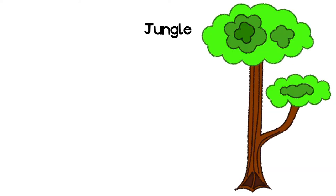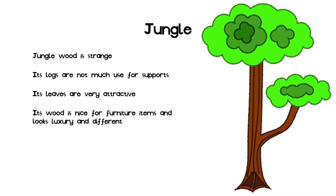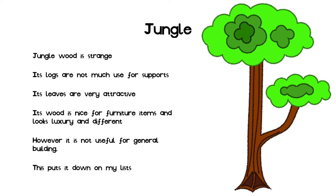The next slide is on jungle wood. I think that jungle wood is a strange thing. Its logs do not look good as supports due to its horizontal lines of bark. Its leaves are however very attractive and green with lots of detail, making it the best for bushes and shrubbery. Its strange wood is nice for unique furniture items, as it makes your furniture look different from the wood of your house. It is unfortunately not ideal for general building except for small outbuildings.